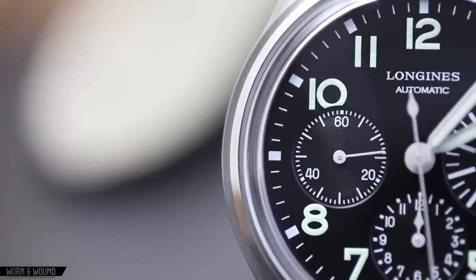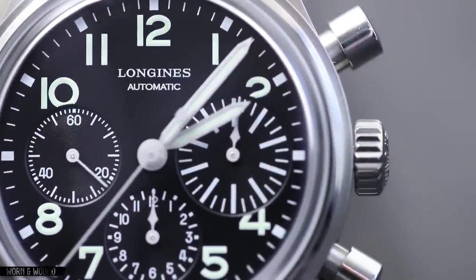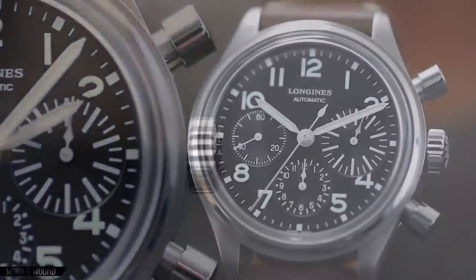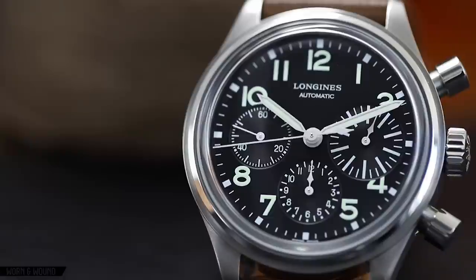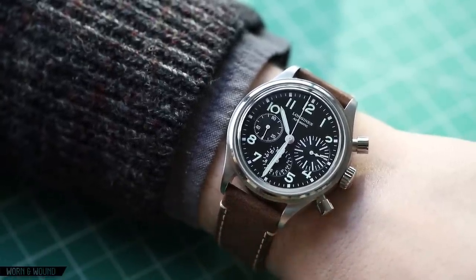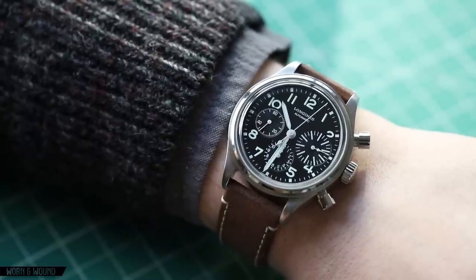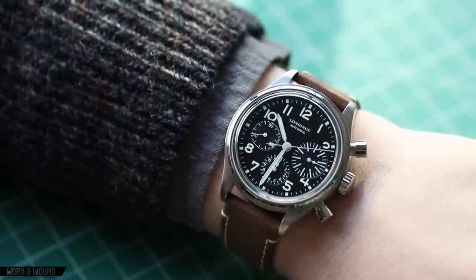To wrap up, Longines has a real winner here with the Avigation Big Eye Chronograph — and that's already been proven. This won the 2017 Revival Prize at the Grand Prix d'Horlogerie de Genève, an award that doesn't often go to a brand like Longines, let alone to a $2,625 watch. It just speaks for itself and shows wide appeal. They nailed all these notes: it's a great design, well sized, obviously well made as you expect from Longines, with a very good movement. At $2,625 MSRP — street price will come down, and secondhand price will be good — this might be a very obtainable and appealing Swiss-made military automatic chronograph that just doesn't look like anything else out there.